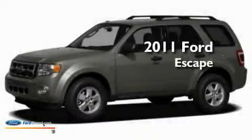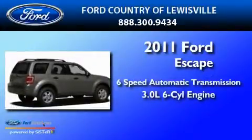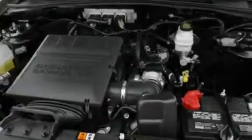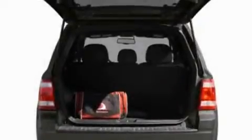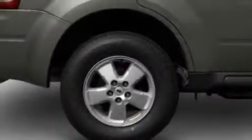This is a brand new 2011 Ford Escape with a 3.0L V6. Its top features include air conditioning, an auto-dimming rearview mirror, external temperature display, a six-speaker audio system, and a four-wheel independent suspension.